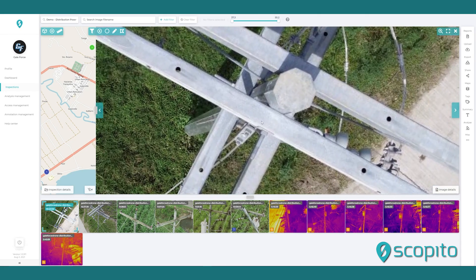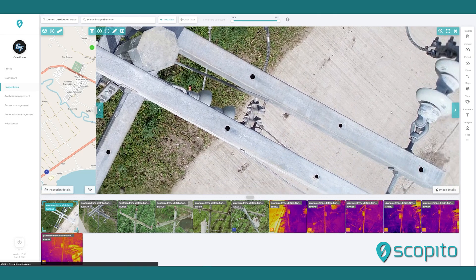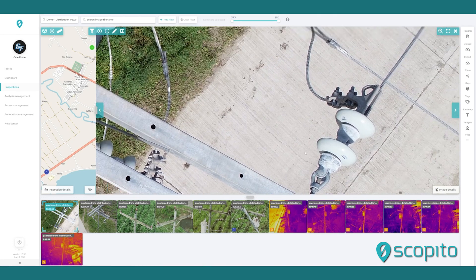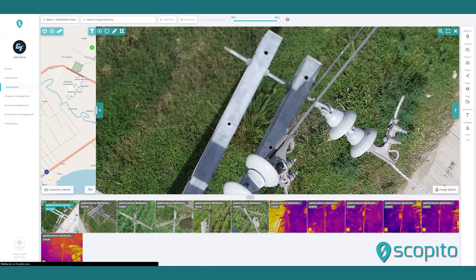At Scopido, we are experts at digitizing your assets and provide a secure portal that allows sharing of the inspection data across your team for easy sorting, processing, and analysis of the imagery collected.